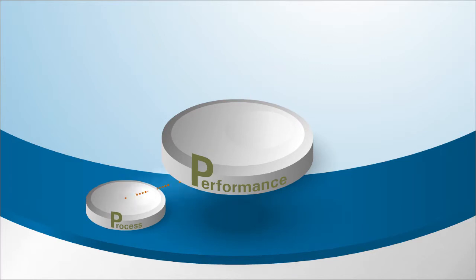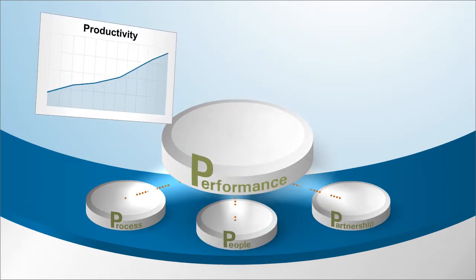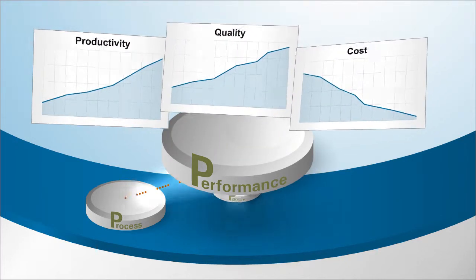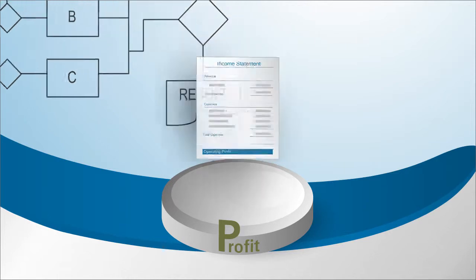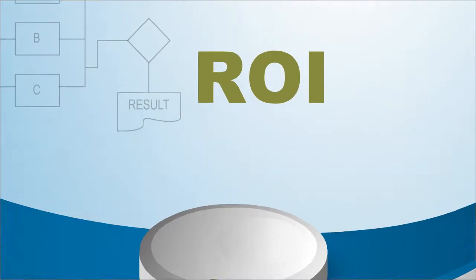It's process, people, and partnership that drive performance, to maximize productivity, increase quality, and reduce cost. The end of a project is marked by a significant impact to the bottom line and ROI that continues long after we're gone.